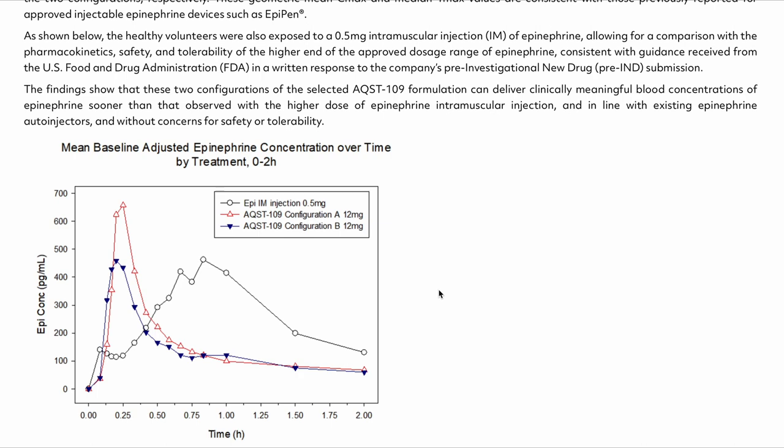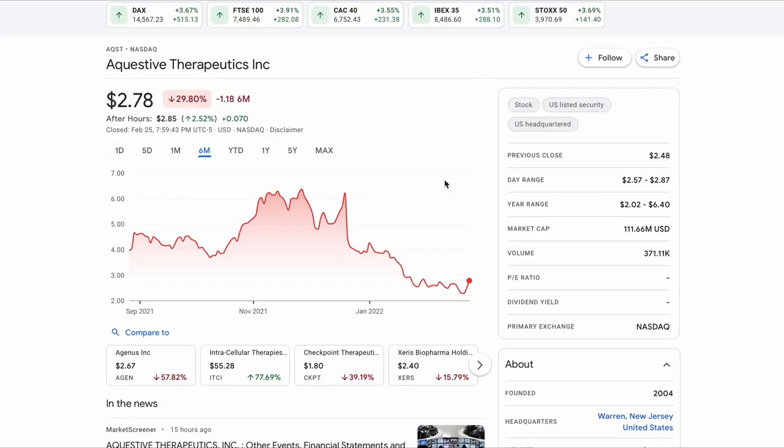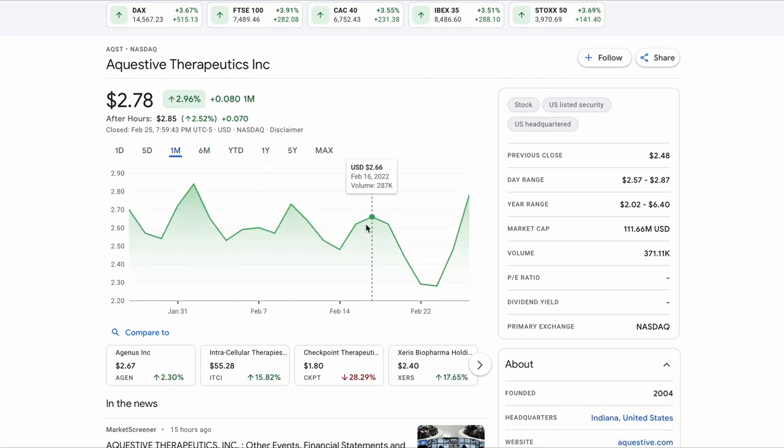Looking at what this news did to the stock price: Aquestive, along with the broader market and biotech sector, has continued to slide over recent months, with the stock now just above $2.50. However, at the one-month mark we can see that around February 23rd the stock price came up to late January levels, and perhaps this marks enough positive news for Aquestive Therapeutics' stock to stabilize and combat the downward trend observed for quite some time.